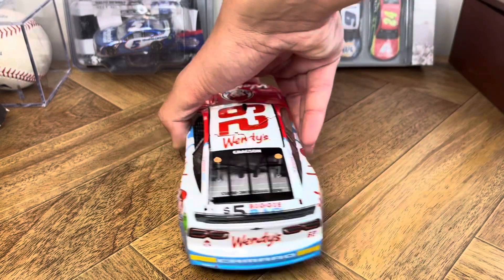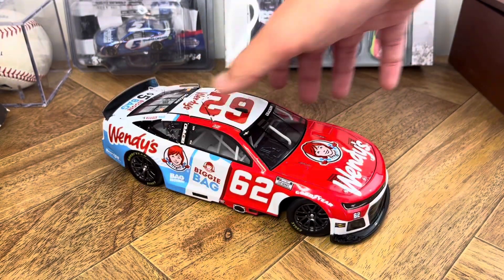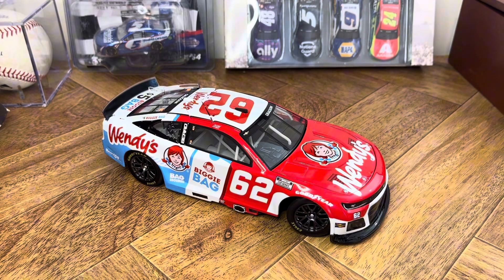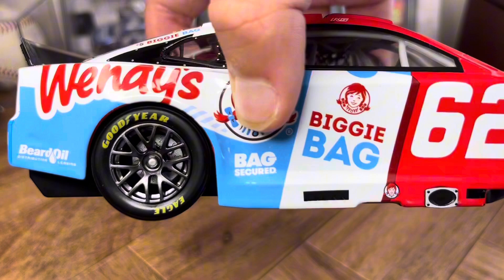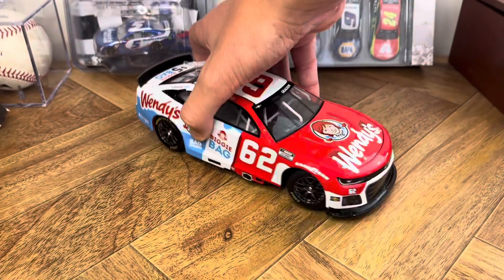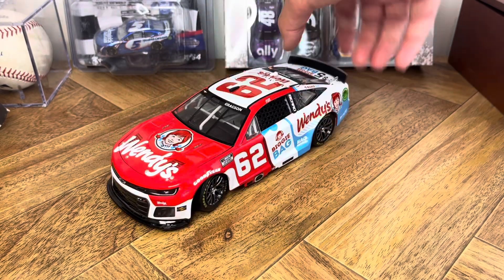I had high hopes for him coming into Cup for his rookie year, after he dominated in Xfinity last year with JRM in that nine car. Won eight races, I believe, finished second in points — should have won the championship.